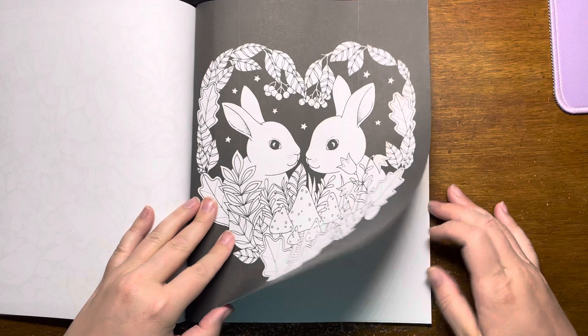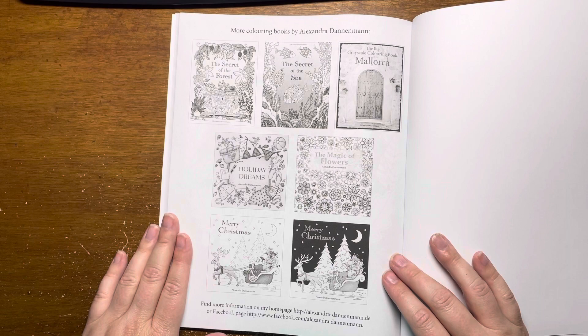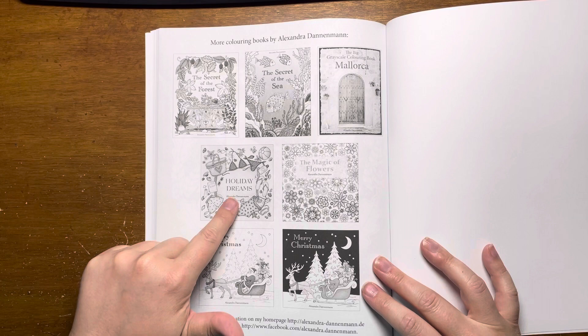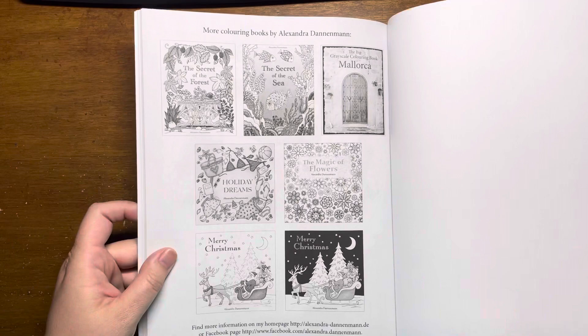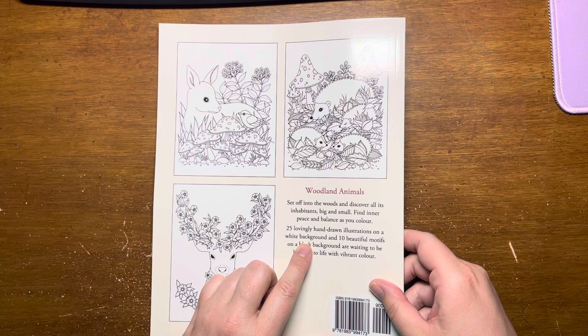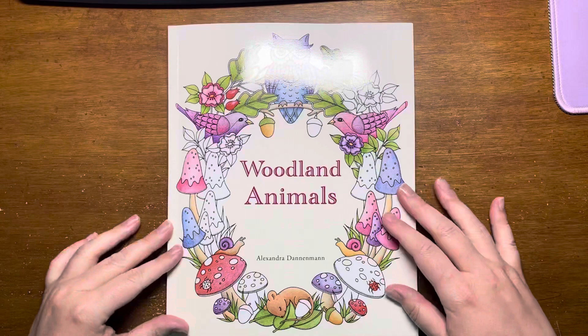Once again we're at the back — here are some of her other books. This is Woodland Animals, there's Secret of the Forest, Secret of the Sea, quite a few different Christmas ones, holiday ones, and a beach holiday themed one. There are 25 hand-drawn illustrations on a white background and 10 of them on a black background. That's it — Woodland Animals by Alexandra Dannenman. I will see you soon, bye!